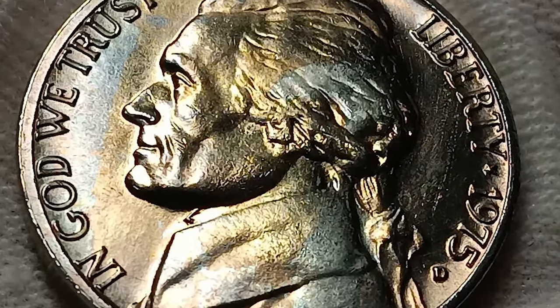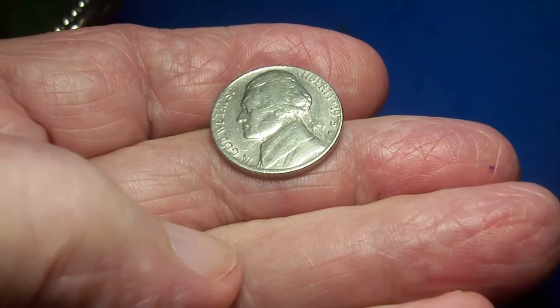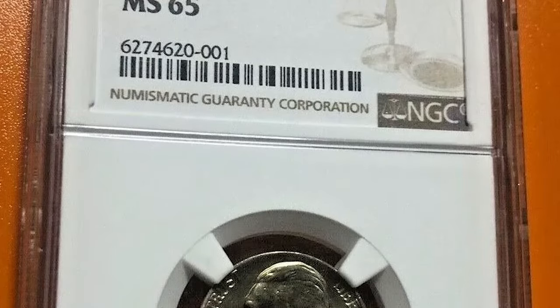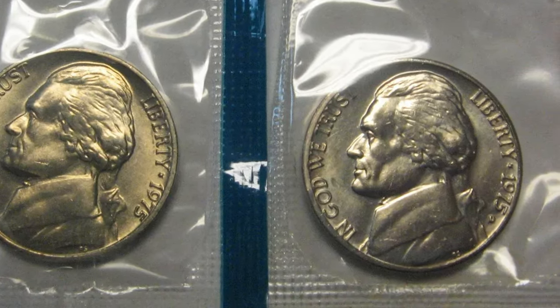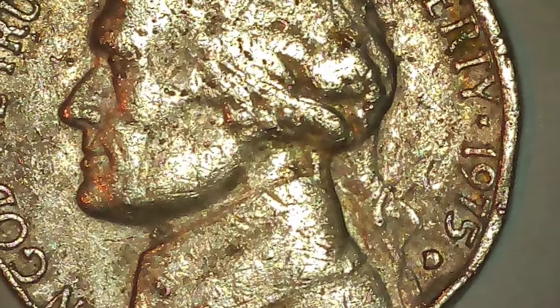The Jefferson Nickel debuted in 1938, replacing the Buffalo Nickel in the 25th year of its production run. A design contest to commemorate founding father and third president of the United States Thomas Jefferson was held in 1937, open to all American sculptors. German émigré and American artist Felix Oskar Schlag was the winner, and he received $1,000 for his effort.